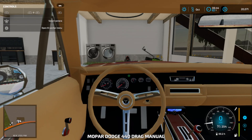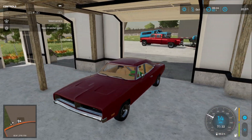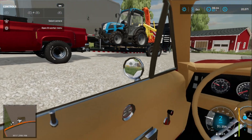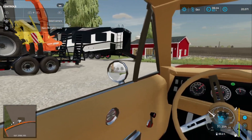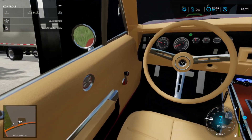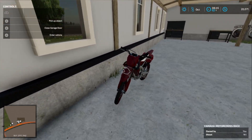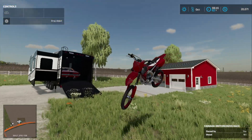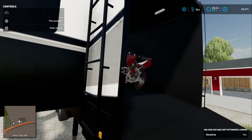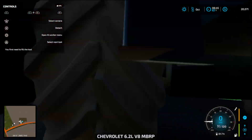We're getting the last things loaded up here — gotta get this Dodge Charger loaded up. I am tired, guys. I literally woke up like half an hour ago and I'm already recording a video. We're gonna get this thing all loaded up and then get the dirt bike loaded, and I think we'll be done.